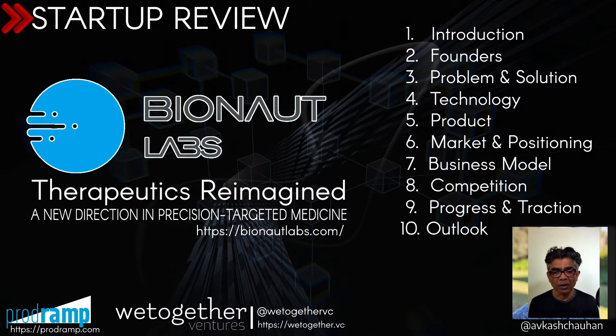We will learn the Bionaut technology, the founders, the problem they are trying to address with their solution, what Bionaut products really look like, how they are positioning themselves, and in which market they are trying to create the solution — how that market really looks, how big it is, what is the growth within that market. At last, we are going to look at their business model, their traction, their progress, their overall outlook, and if there are any competitors they have and who their main competitors are.